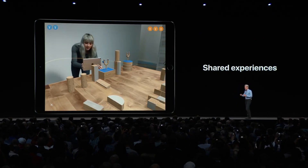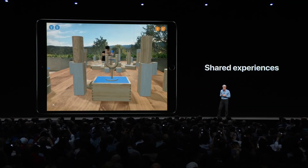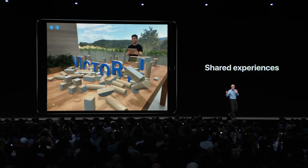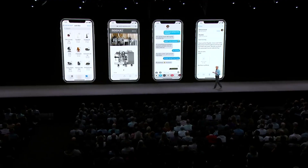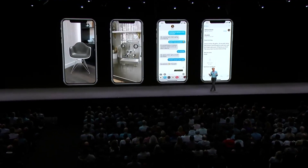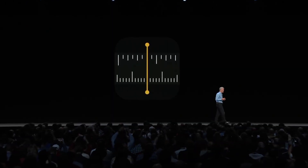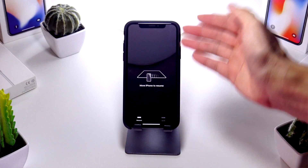Another major focus from Apple is augmented reality. AR Kit 2 is coming to iOS 12, allowing for higher resolution AR, playing AR games with friends, and major updates overall. There's also a new stock app called the Measure app — a default AR app directly from Apple. I went into this in another video and it's pretty cool.